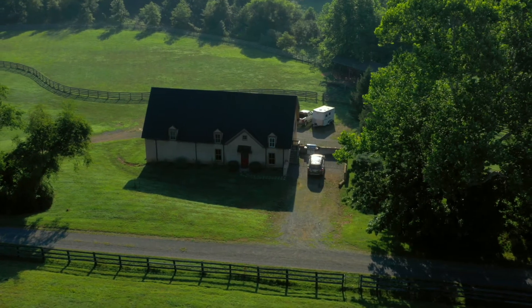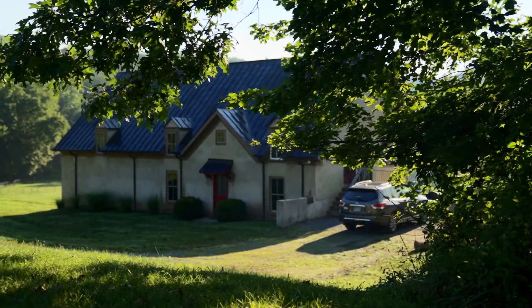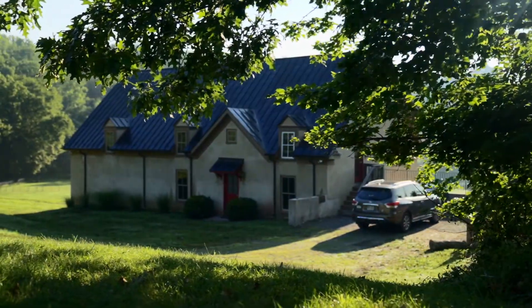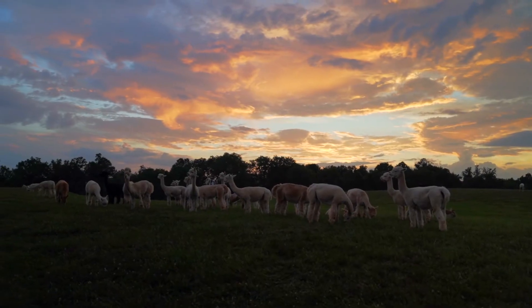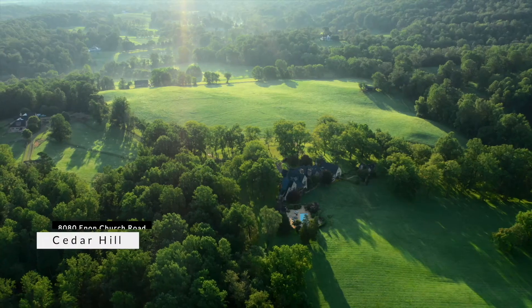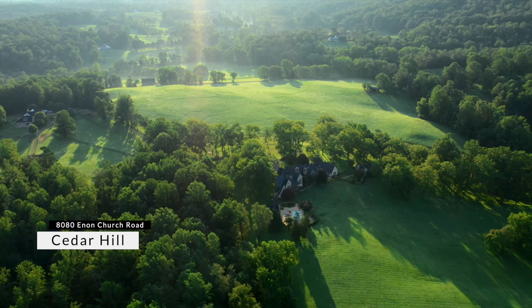The property also has a three-bedroom cottage, currently a very popular Airbnb, with a separate one-bedroom efficiency downstairs. Cedar Hill Farm is so close to my heart, and I only hope that the new owner will love it and appreciate it as I have.